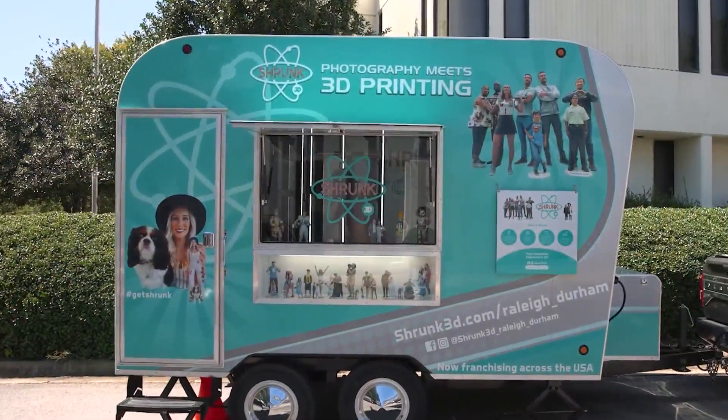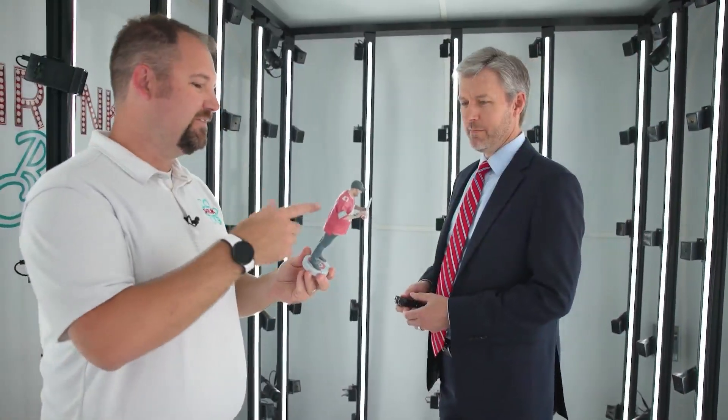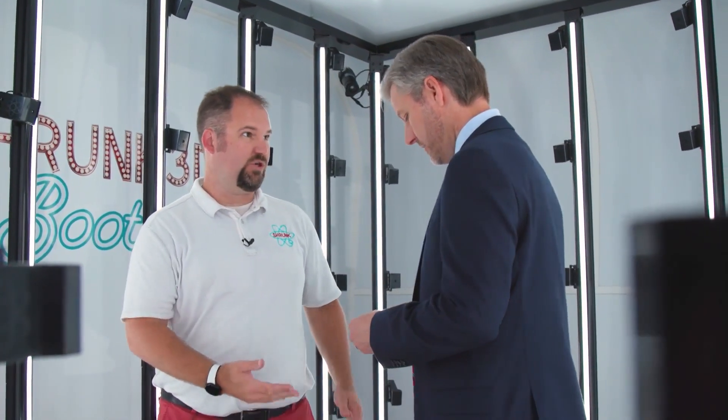Absolutely. So we're a mobile photo booth where we print 3D replicas of you. Individuals can come out here to the booth. I've got 95 cameras in there — I take 190 images of the individual. We share those images with our designer who's going to stitch it together and create that 3D rendering. Then our file gets sent to the 3D printer, and your miniature replica lands at your doorstep in four weeks. And voila.